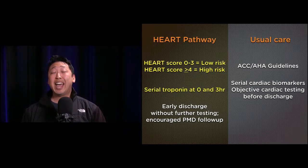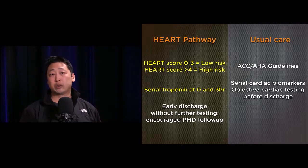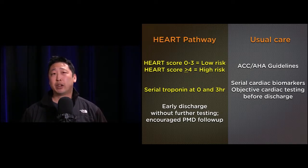In the HEART pathway, serial troponins are obtained at the time of presentation and at three hours. If a patient is low-risk with negative serial troponins, they are eligible for and were actually discharged without any further cardiac testing — just encouraged to follow up with their primary care doctor. This is very different from other accelerated diagnostic protocols.